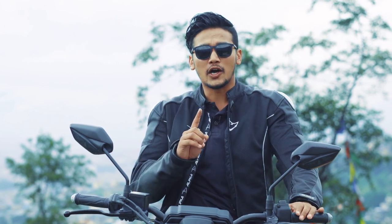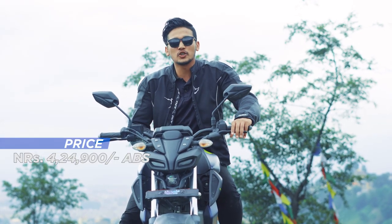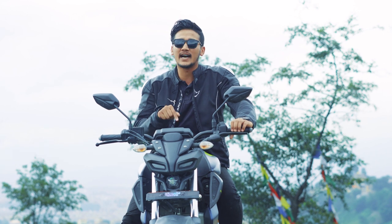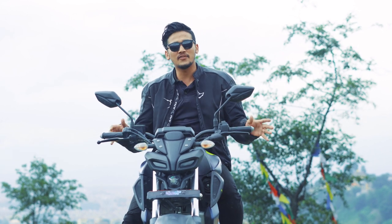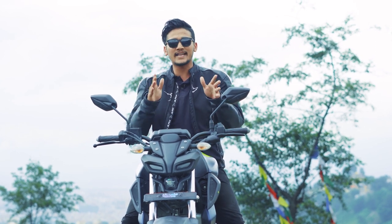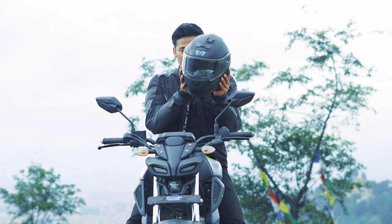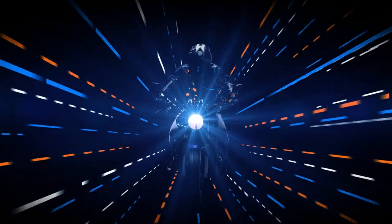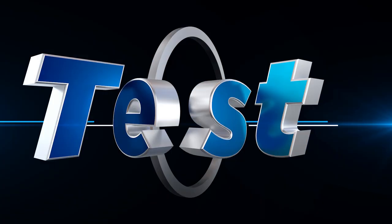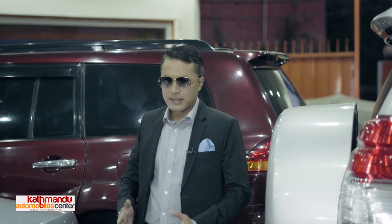This bike's price is Rs. 4,24,900. If you're looking to buy in the 150cc segment, this bike can be the ideal choice. That's all for today — thank you Yamaha. I'll see you all next week. Namaste and ride safe. Be nice to others. Namaste.